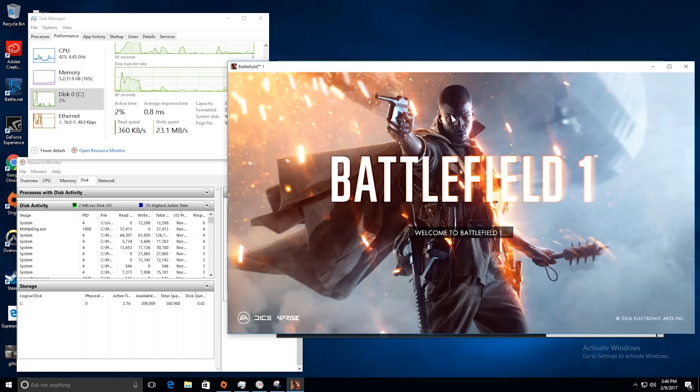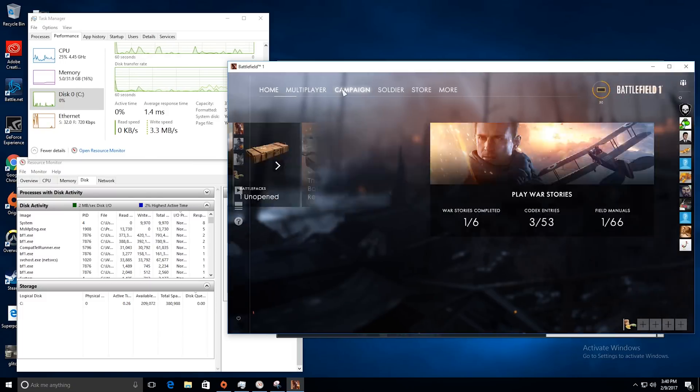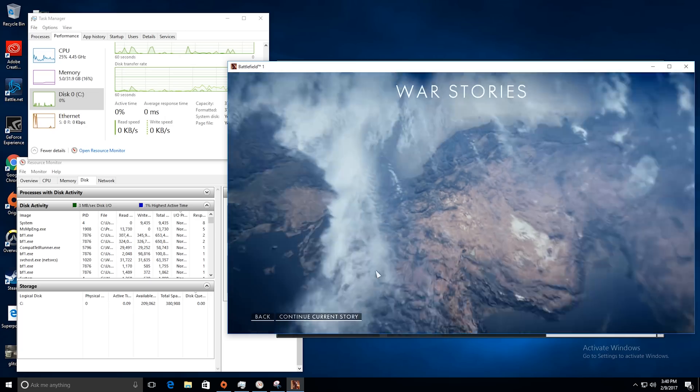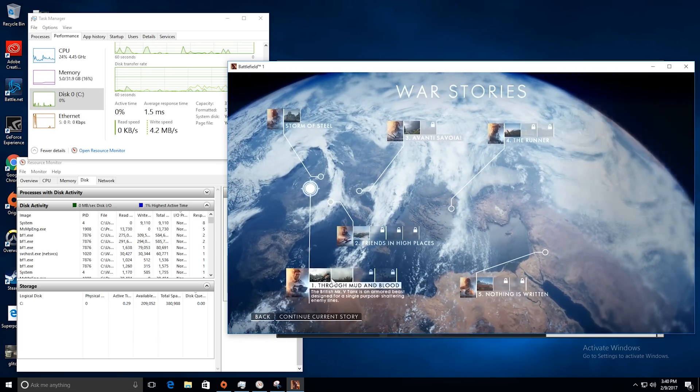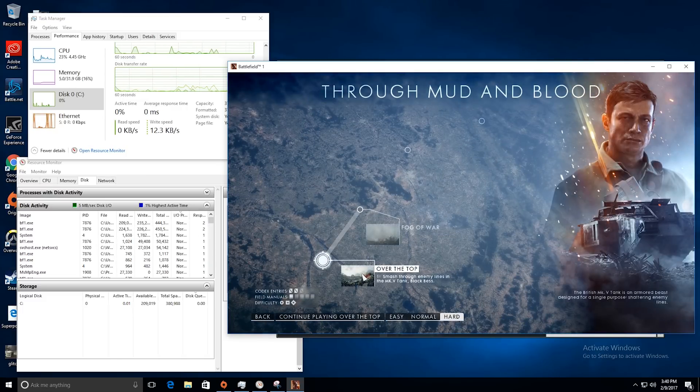For the testing, we decided to look at the load time of three pretty different games: Battlefield 1, Overwatch, and The Sims 4. For the first test, we loaded up the single-player War Story mode called Through Mud and Blood in Battlefield 1. We chose the single-player level instead of a multiplayer round so your network, the server location, and other players wouldn't have an effect. Our testing methodology is pretty simple: run the game in a window, measure disk usage on Windows' own resource monitor, and a stopwatch on our phone.